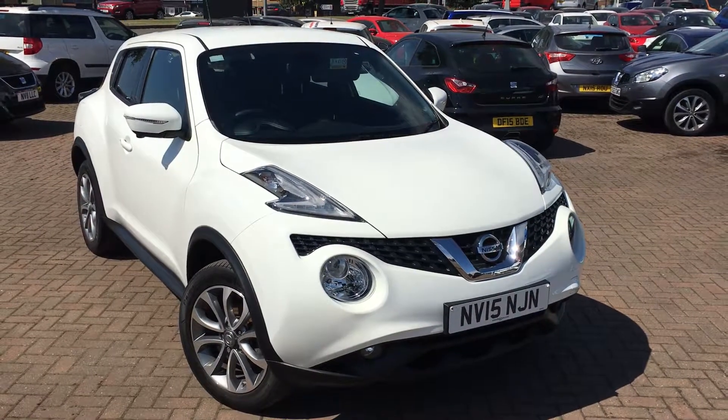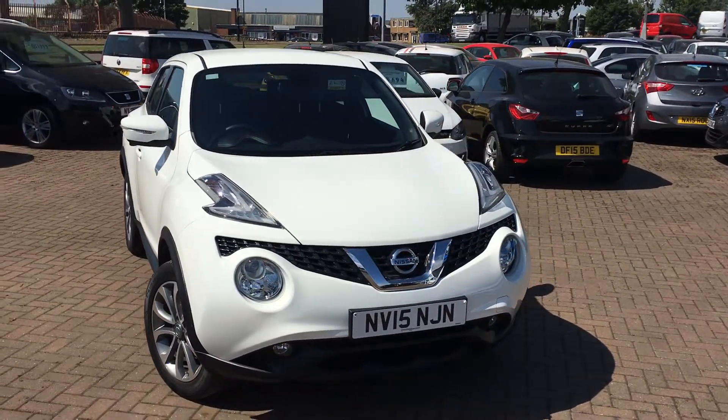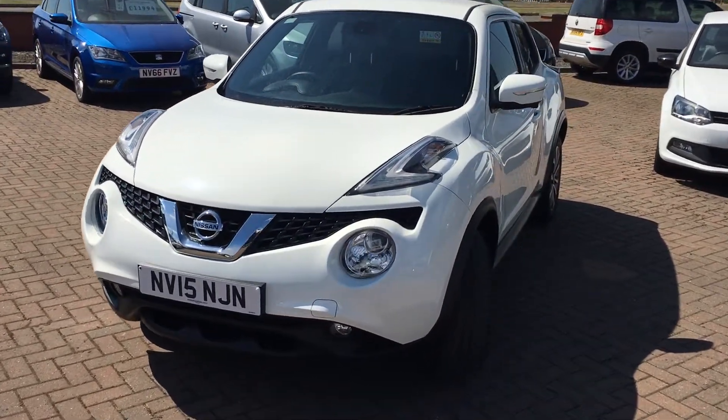Hi everyone, it's Conor at Jennings Sayre, and this is the Nissan Juke 1.2 litre Tecna finished in white. The Juke's a really funky looking car — it's a fantastic little crossover, really practical and makes an ideal family car.